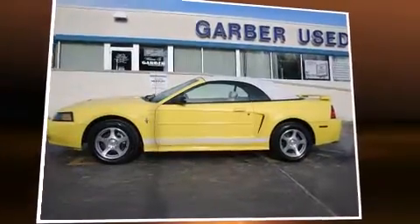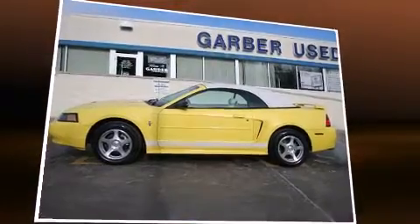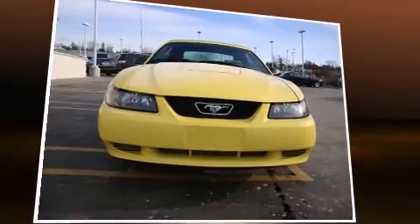Here's a great deal on a 2003 Ford Mustang. This two-door, four-passenger convertible just recently passed the 60,000 mile mark.